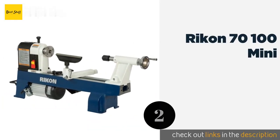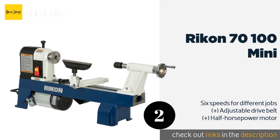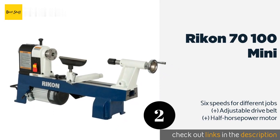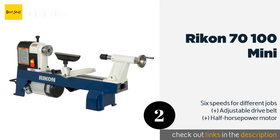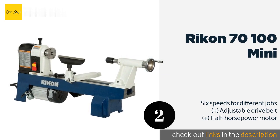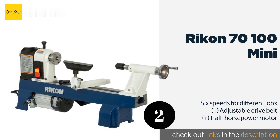Number two is the Rikon 70-100 Mini. The large-capacity Rikon 70-100 Mini features a 12-inch swing and 16 inches between centers, making it possible to work on big pieces without taking up too much space. You can also add one or more bed extensions, allowing for even greater versatility. This product is available on Amazon for $500.